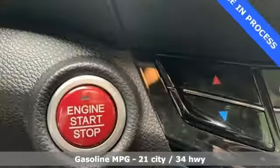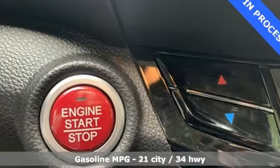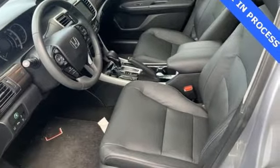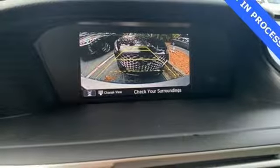Smart device navigation. Power heated mirrors. Dual zone climate control. Auto dimming rear view mirror. Doors and push button start proximity key. Voice activated climate controls.